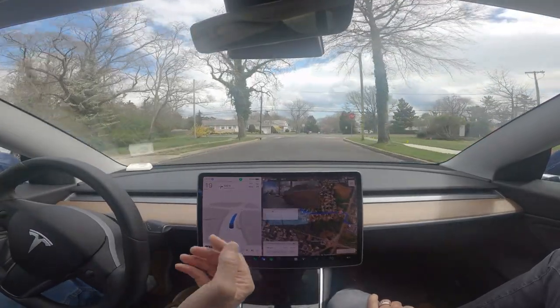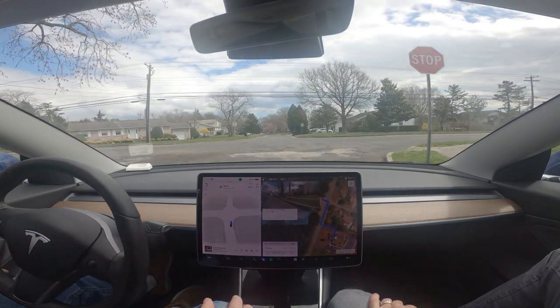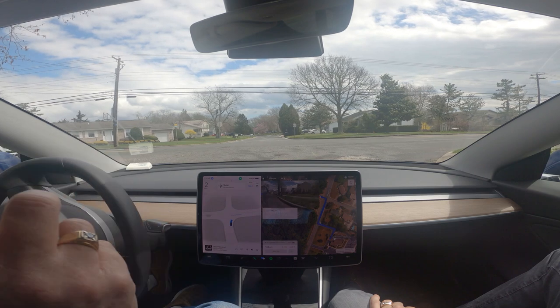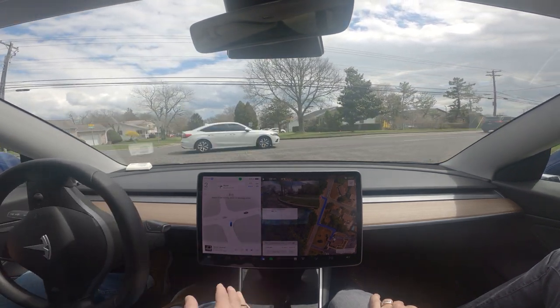It puts the blinker on in the appropriate amount of time. It doesn't feel like a machine is driving. The only problem is it does stop for the stop signs because of law.